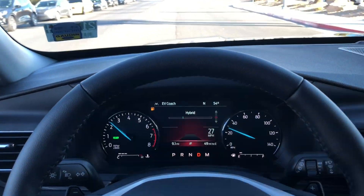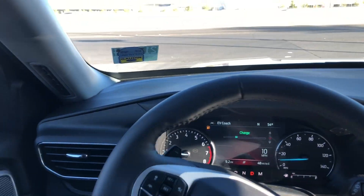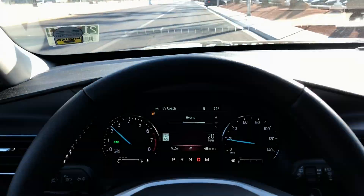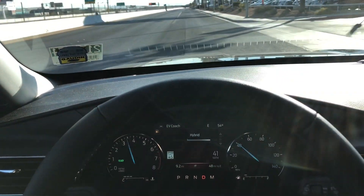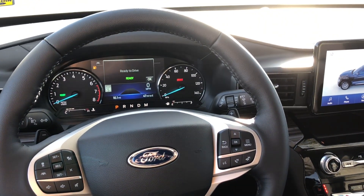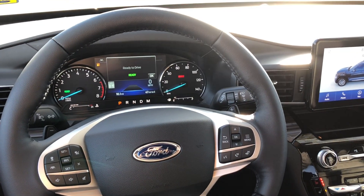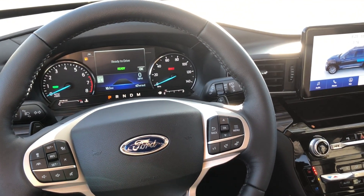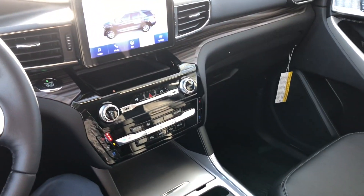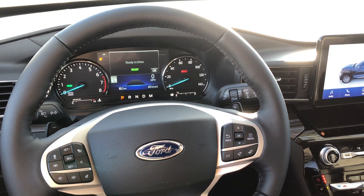I'm actually impressed with the hybrid Explorer — it's pretty cool and a good option if you want a hybrid. Keep in mind though that the highway MPG of the normal 2.3 Explorer is the same. When you're already moving it doesn't give you that same surge as from a dead stop. I'm thinking of giving a score out of 10 at the end of every review — based on acceleration, looks, space, comfort, and everything combined. This Explorer I'd give a 7.5 out of 10. Hope you guys enjoyed the video — please like and subscribe for more content.